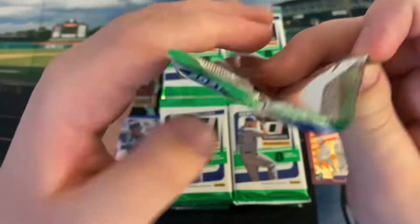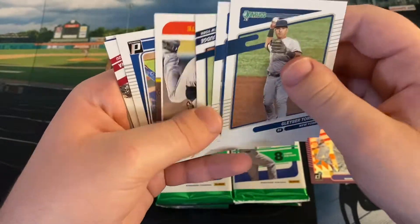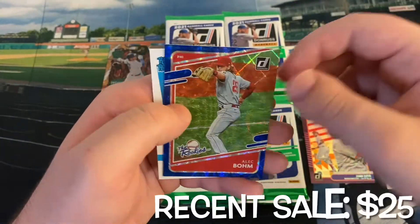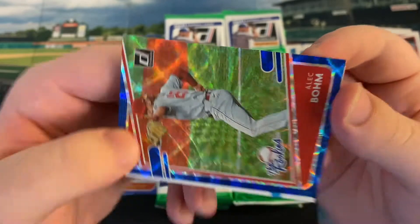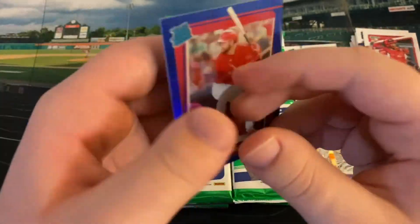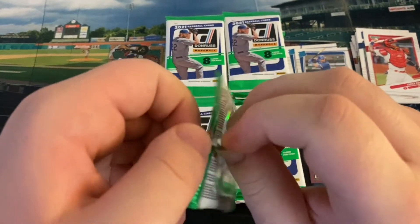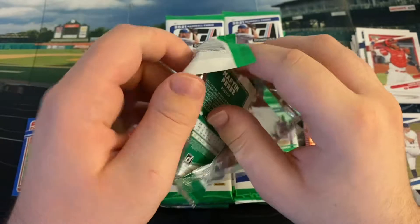Here's a Salvador Perez, Aaron Judge, Andy Pettitte, Leody Taveras rated rookie. We got a Yadier Molina. Very nice — a Blue Rookies of Alec Bohm, numbered 185 out of 249. That is an awesome card — color all over the place of a great rookie, probably the best rookie in the class in my opinion. And a Dylan Carlson Blue Holo. Very good rookie card pack with the Bohm and the Carlson — two of the better name rookies. Bohm is definitely my favorite rookie in the entire class.